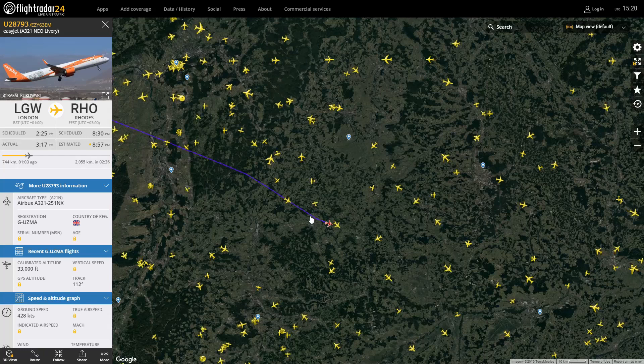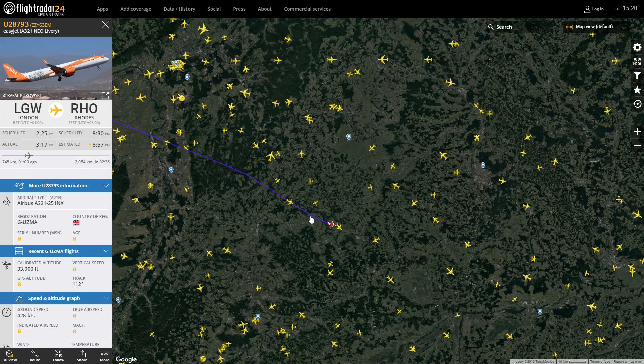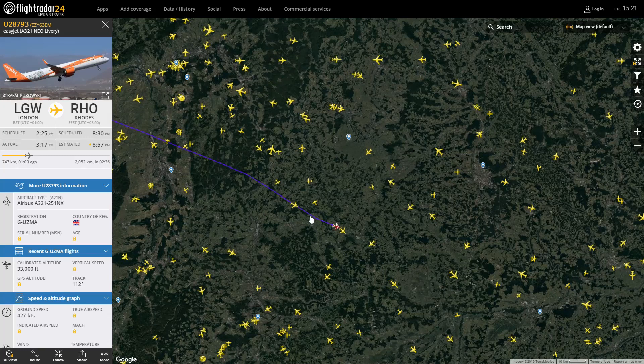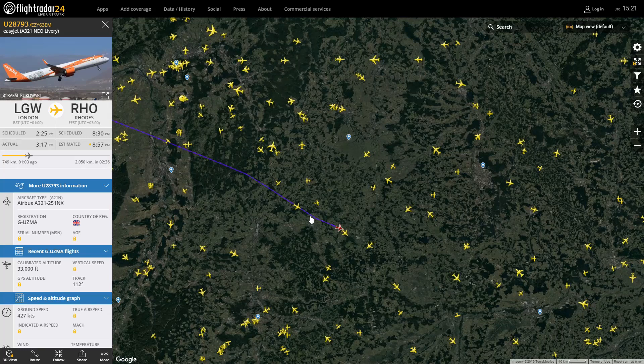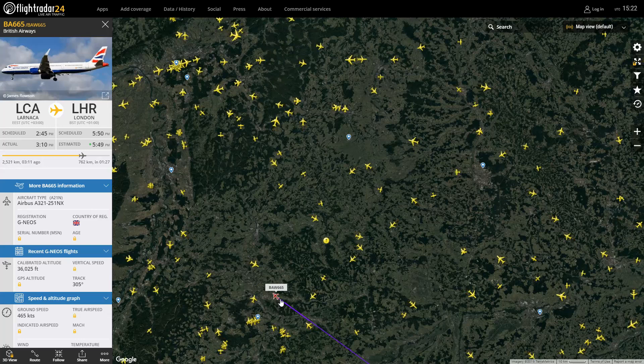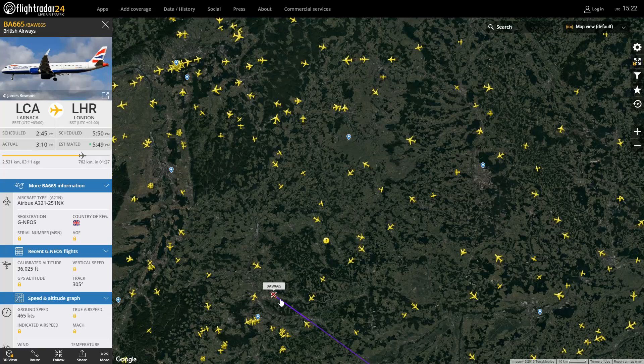I think the normal A321 looks a bit disproportionate sometimes, but the bigger engines really suit the A321. It doesn't look right on certain airlines — like the regular British Airways one looks awkward. Although on TCX it looks beautiful; Thomas Cook looks great. I think it's when they don't really have much colour on the actual fuselage. Anyway, next we have the BA A321 Neo, Golf November Echo Oscar Sierra, Larnaka to Heathrow — it looks not too bad.